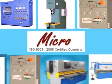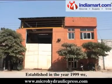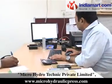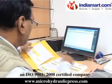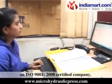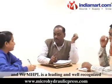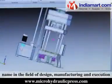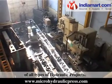Micro-Hydrotechnic Pvt Ltd. Established in the year 1999, we at Micro-Hydrotechnic Pvt Ltd, an ISO 9001-2008 certified company, are a leading and well-recognized name in the field of design, manufacturing, and execution of all types of hydraulic projects.